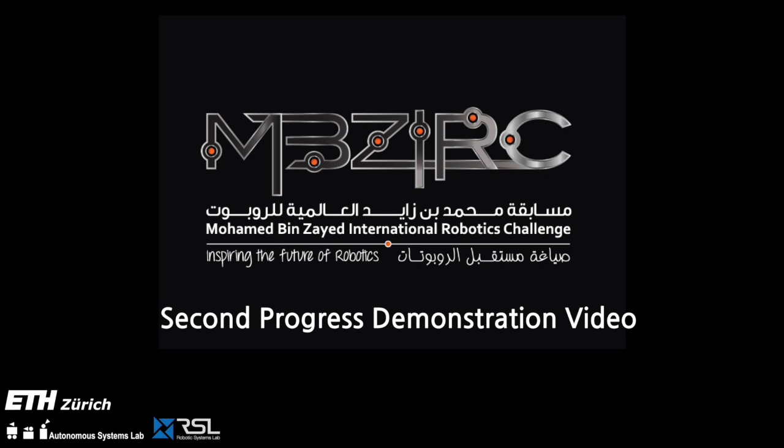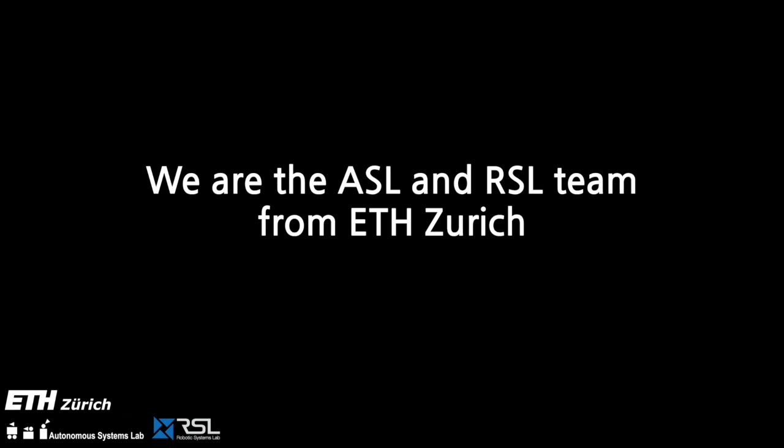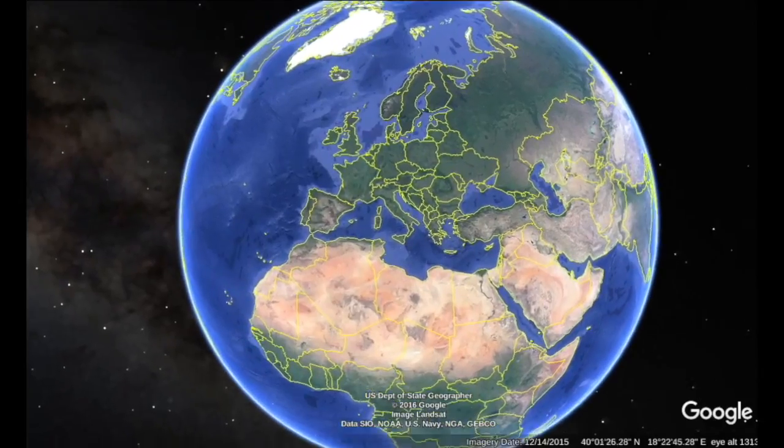The Mohammed Bin Zayed International Robotics Challenge is an international competition aimed to promote technology and to inspire the future of robotics. This is the second progress demonstration video from the Autonomous Systems Lab and the Robotics Systems Lab of ETH Zurich.